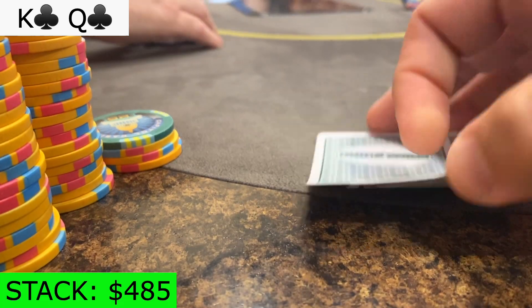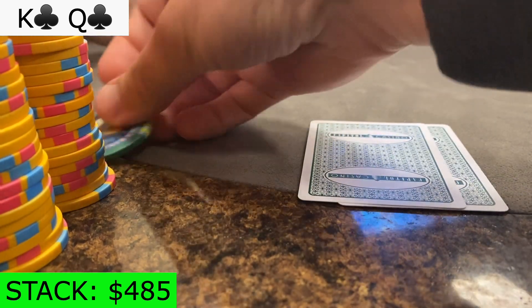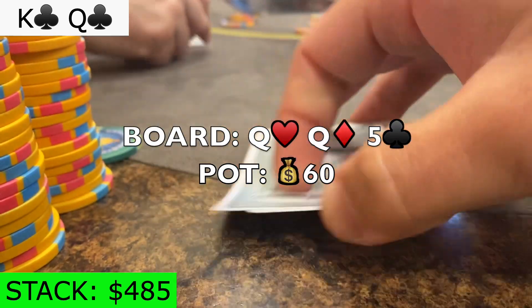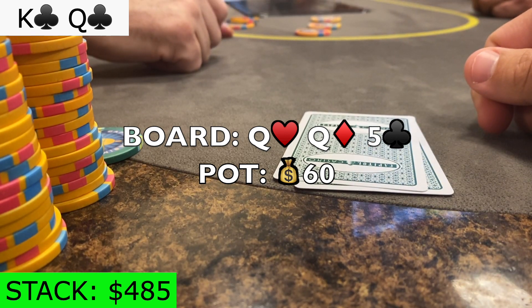I raise king-queen of clubs in under-the-gun plus 1 to 15, and just like almost every hand today, I get multiple callers. I get a heaven-sent flop when it comes out queen-queen-5 rainbow with a club. I flop trips with no draws.